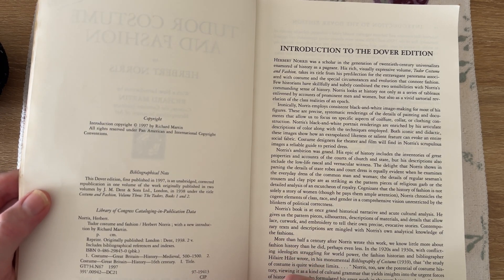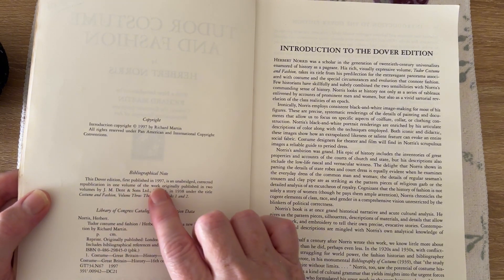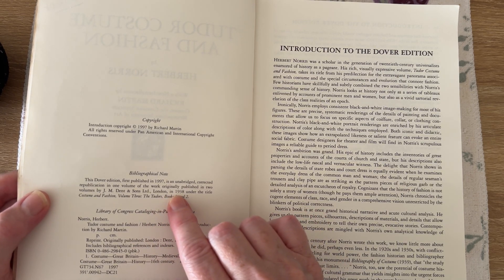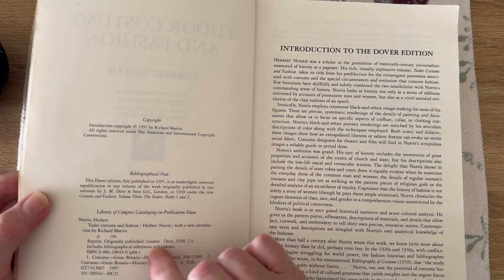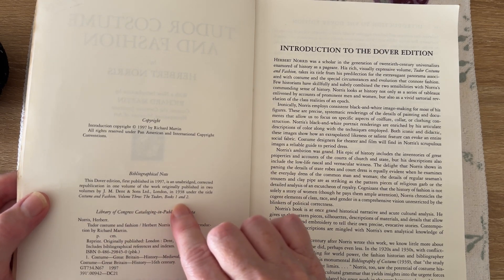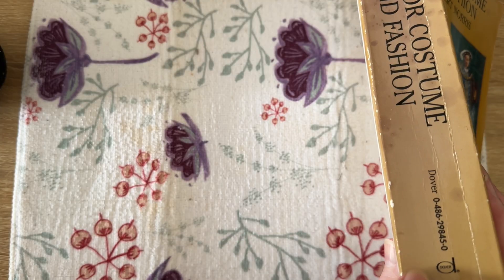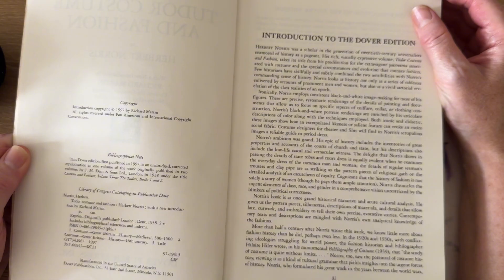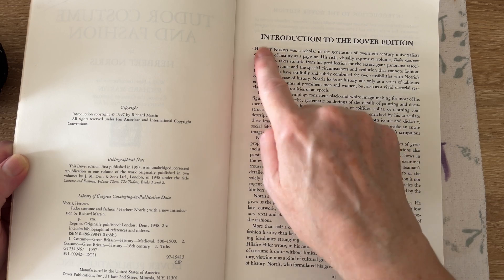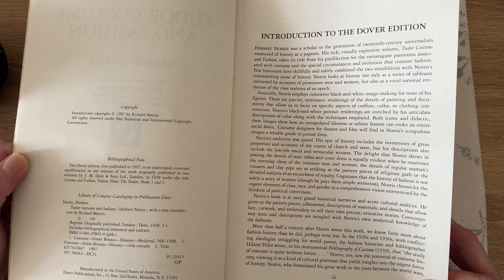I'm trying to have a look at the date but I can't. Well, first published in 1997, but it says here in 1938 it was another book under the title of Costume and Fashion Volume Three, the Tudors Book One and Two. So I wonder if this was it. Dover edition — it says right here, welcome to the Dover edition.